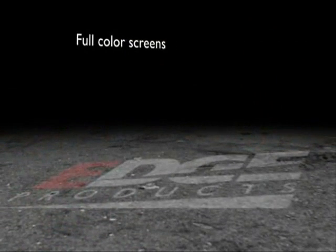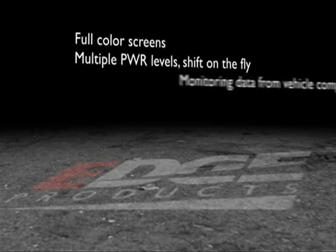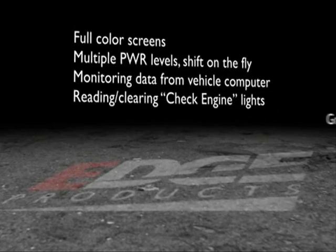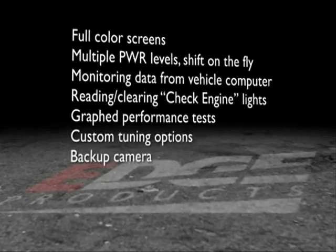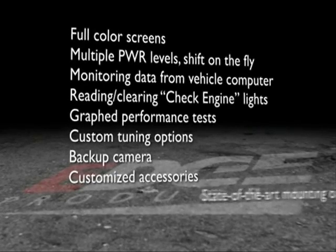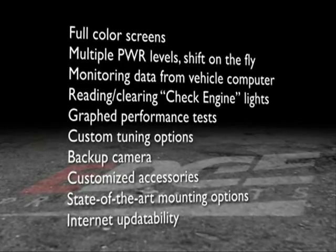Some of the great new features include full-color screens, multiple power level options which can be changed on the fly, monitoring data from your vehicle's computer with an in-cabin color display, reading and clearing check engine lights, graph performance tests such as 0-60 and quarter-mile time runs, custom tuning options, backup camera, customized accessories, state-of-the-art mounting options, and internet update ability.